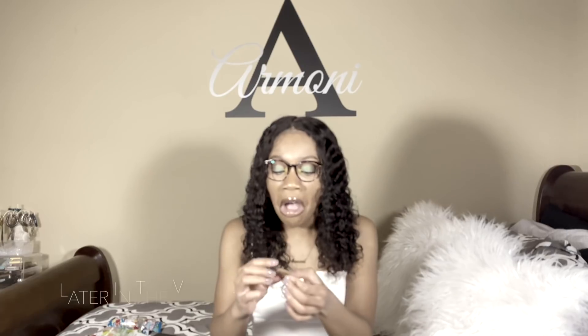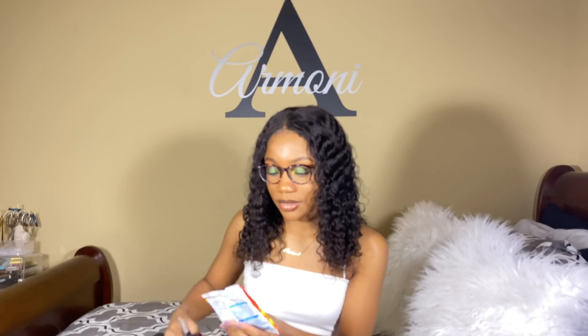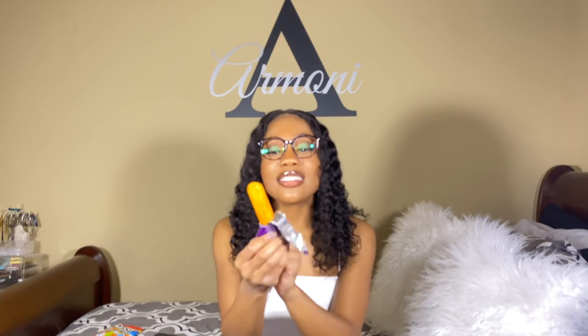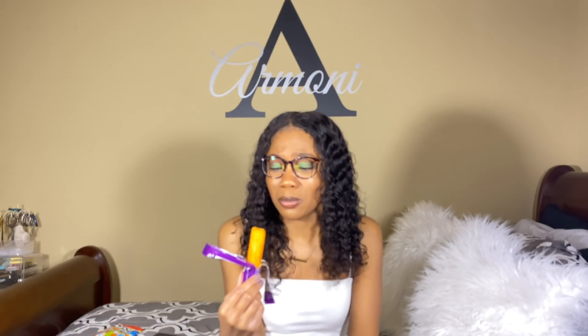I'm gonna try not to frown up. I'm gonna go get some scissors real quick. That's pretty good, I would say a 6 out of 10. Is this a fat Cheeto? I give it a 4 out of 10.